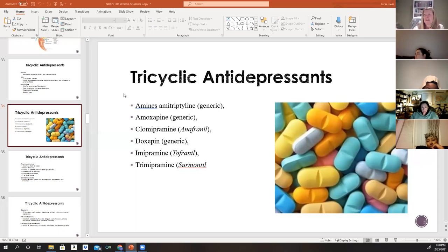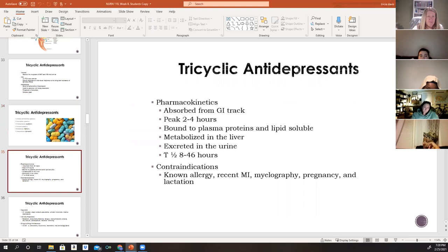Some tricyclic antidepressants include amitriptyline, amoxapine, clomipramine, doxepin, imipramine, and trimipramine — all available as oral pills. TCAs are well absorbed in the GI tract and reach peak levels in about two to four hours. They are highly bound to plasma proteins and are lipid soluble, which allows wide tissue distribution including the brain. They are metabolized in the liver and excreted in the urine.